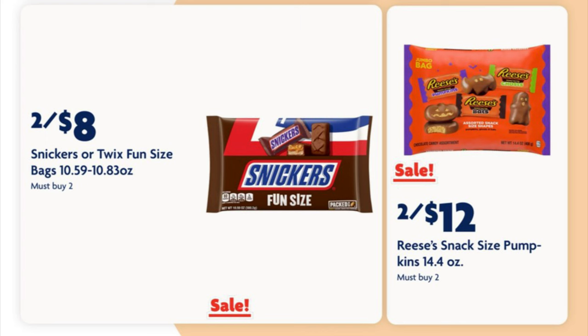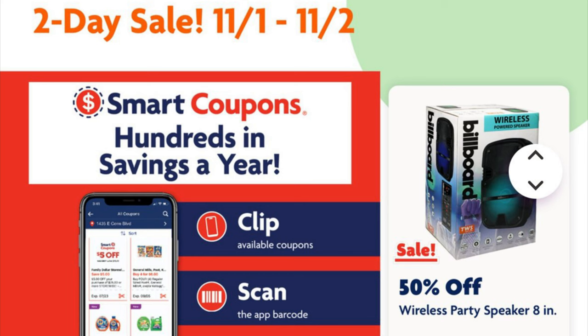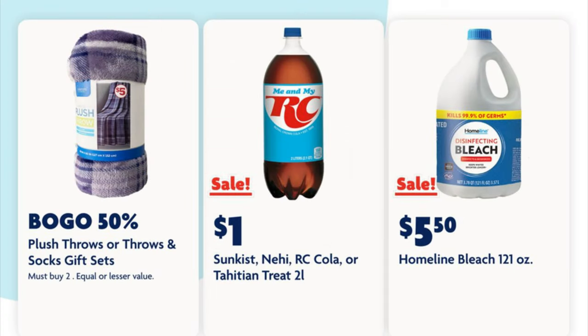Our Reese's jumbo size pumpkins — these are the big individually wrapped ghost and pumpkin shaped Reese's — they are two for twelve dollars. We've got a two-day sale coming up on November 1st through the 2nd: we are going to get half off a billboard wireless party speaker, and also buy one get one half off on plush throws or sock gift sets. We've also got one dollar two-liter RC Cola.